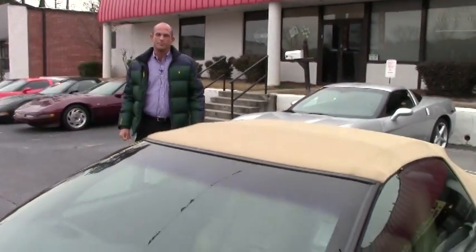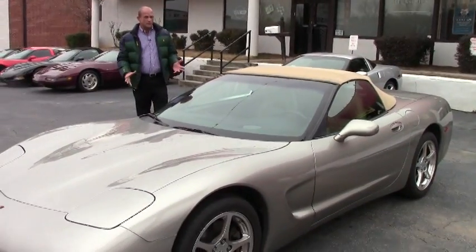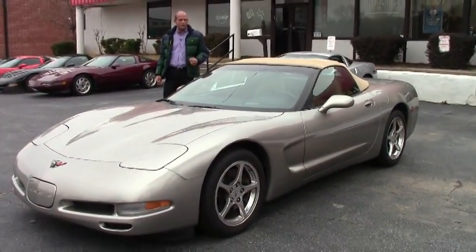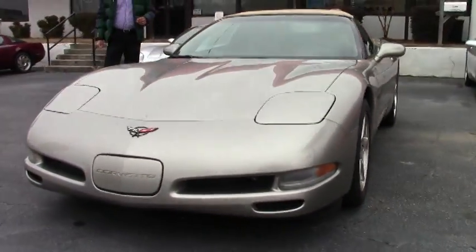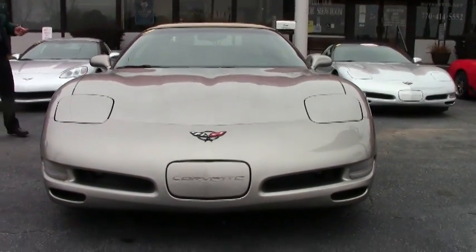Good afternoon folks, Lance Elliott here with BioVet in Atlanta, Georgia. This afternoon I want to show you, just fresh in off the truck — we're starting to load up for spring with Corvette convertibles, and this one just came in this week. This is a 2001 Corvette C5 automatic convertible.